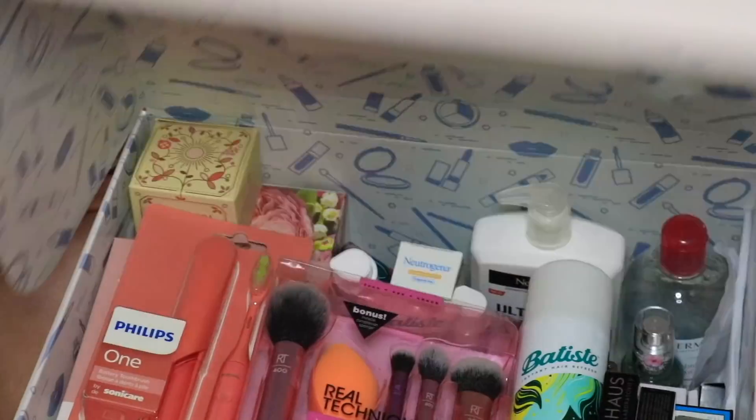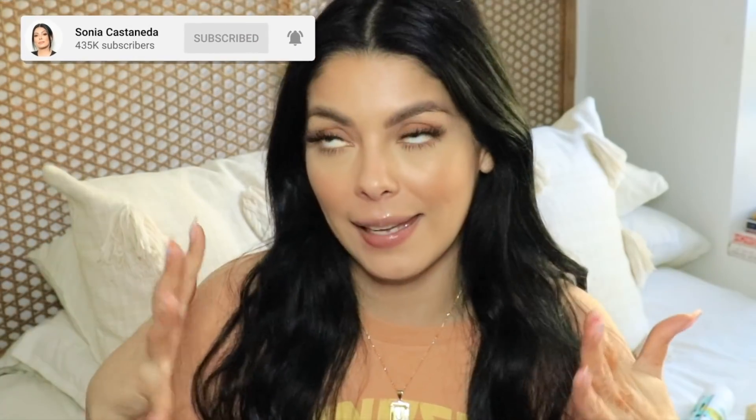I didn't even hit record — that was a practice and I guess this is the real thing. Hey guys, it's Sonia and welcome back to my channel. In today's video I'm gonna be sharing a huge Amazon premium beauty haul. There are tons of products I think would be perfect for Mother's Day as well. Get comfortable, maybe even open up another browser, because you can find all of this on Amazon. I'll make sure to provide a list in the description box down below.